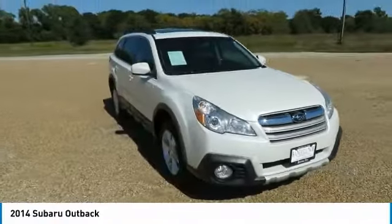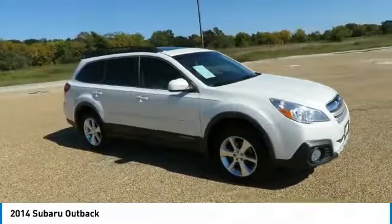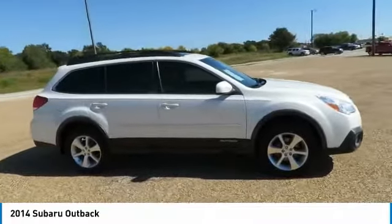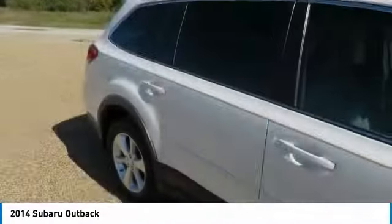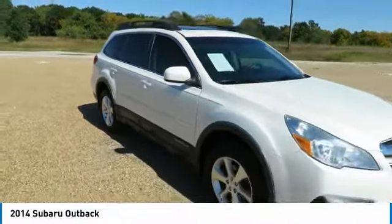You are going to love the 2014 Outback. Take the go-anywhere capability of all-wheel drive and plenty of room for cargo and companions, and you've got the Subaru Outback. Let the adventure begin.